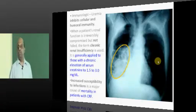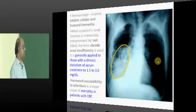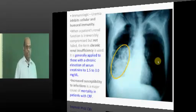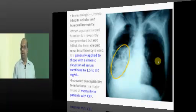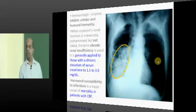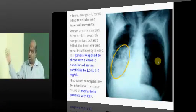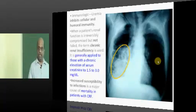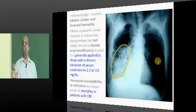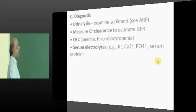Infections are very high in patients with chronic renal failure. Suddenly there can be pneumonia, and when pneumonia occurs in a CKD patient, he may go into acute renal failure. That is called 'acute on chronic renal failure' — when an infection in a CKD patient is worsening the renal function.